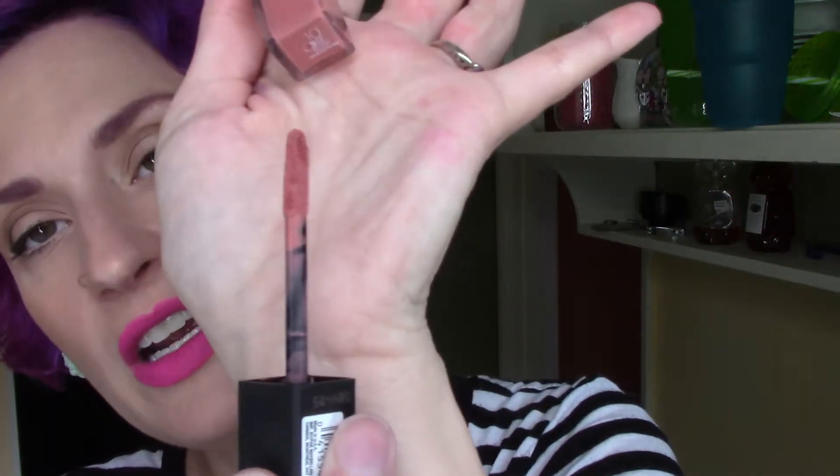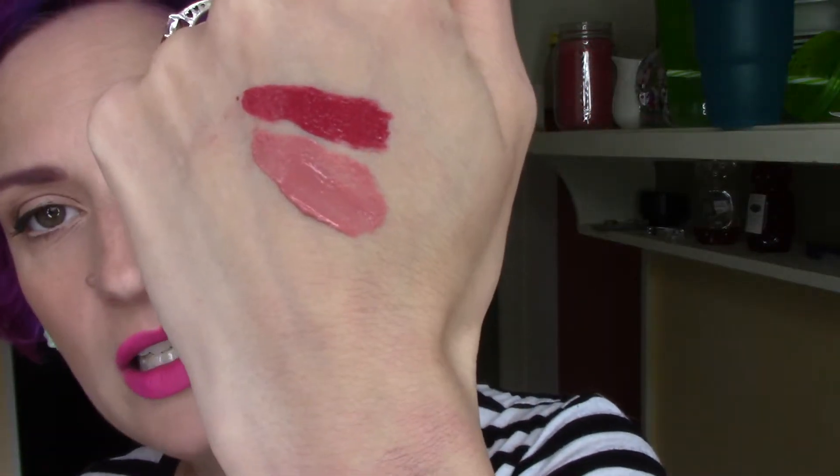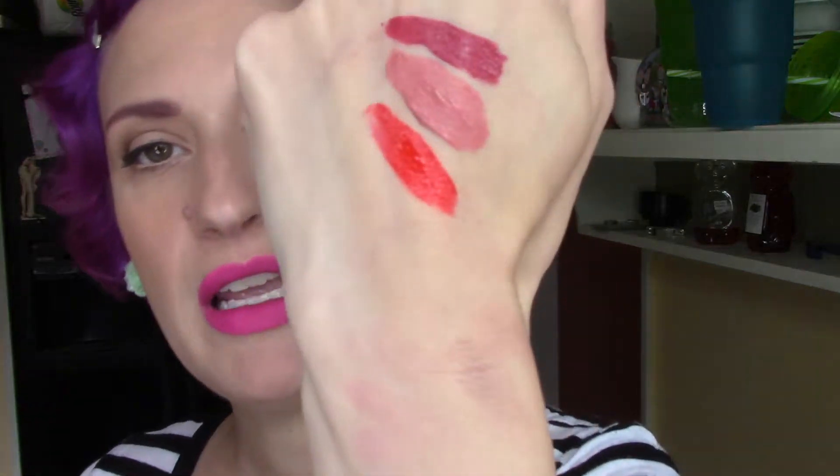Starting with the lightest color, this is Nude Flush. The applicator is very similar to the NYX Liquid Suede Lipstick — long and kind of skinny. This is a really pretty nude color and I do very much like it. It stays on decently well. Once they leave the stain, these are really pretty nice and you can eat and drink and they stay on really great. The next one is Rebel Red, which was not my favorite because it's kind of an orangey red. But if you want an affordable, punchy orangey red, it might be for you.